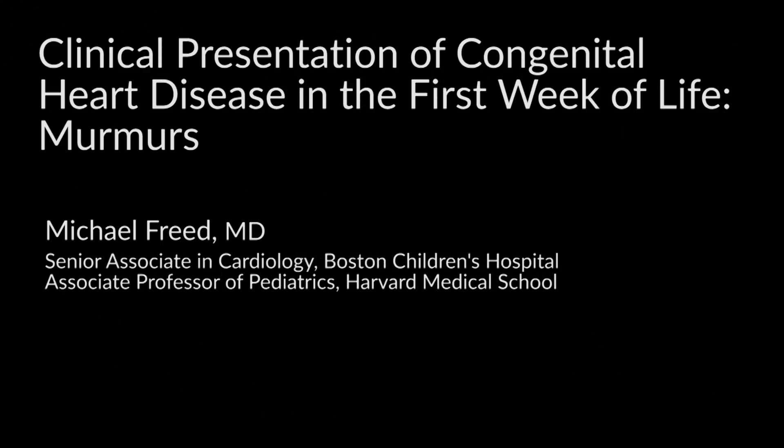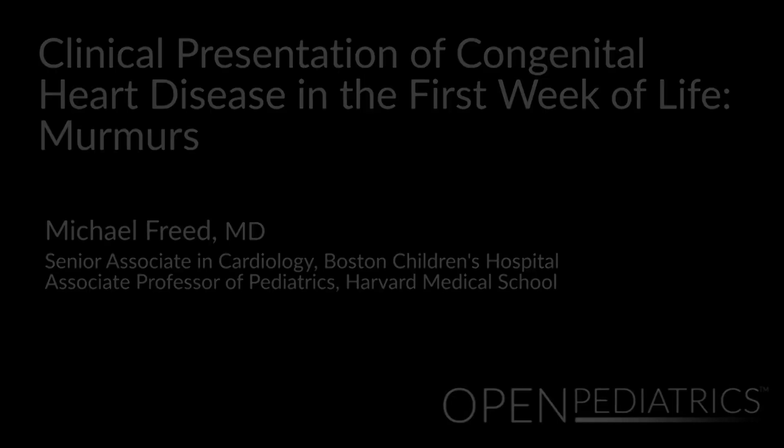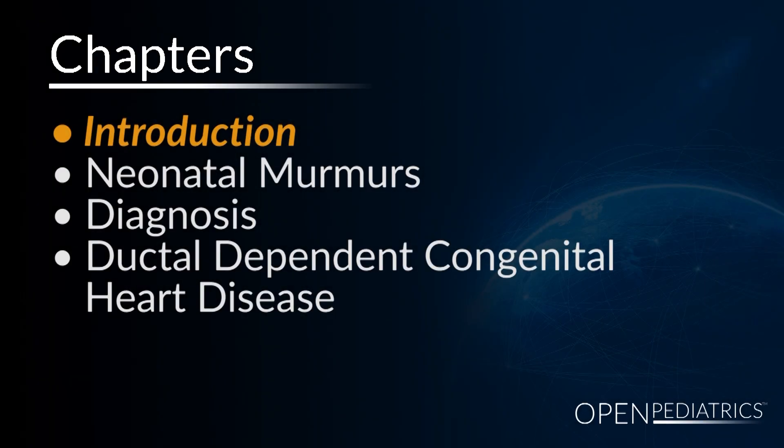My name is Michael Freed, and I'm a pediatric cardiologist at Boston Children's Hospital and at Harvard Medical School. I want to spend a little time today talking about congenital heart disease in the newborn period.